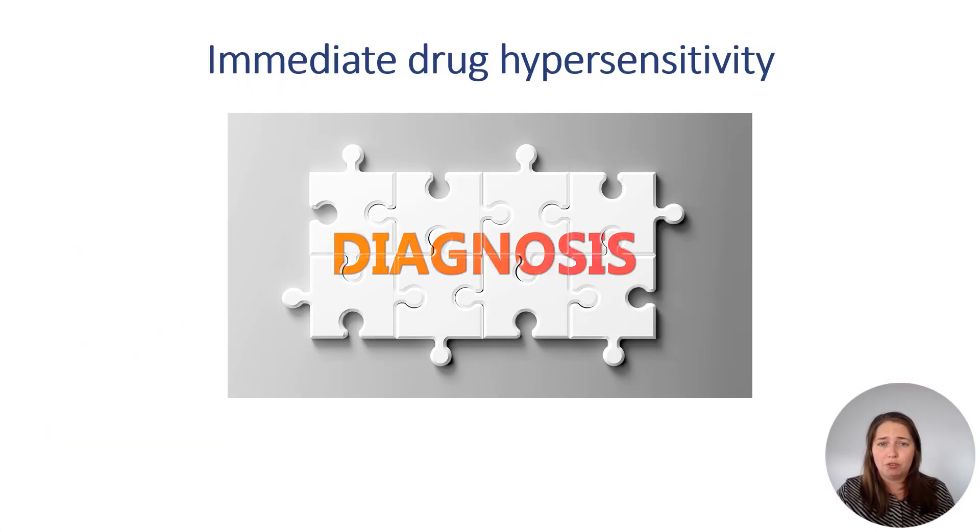Immediate drug hypersensitivity reactions can be life-threatening but diagnosing them is still difficult, and despite the use of skin tests and available specific IgE measurements, many patients still require drug challenges. These tests can be risky, time-consuming, resource-intensive, and sometimes limited. But what if there was a safer and more precise way to achieve personalized diagnosis?